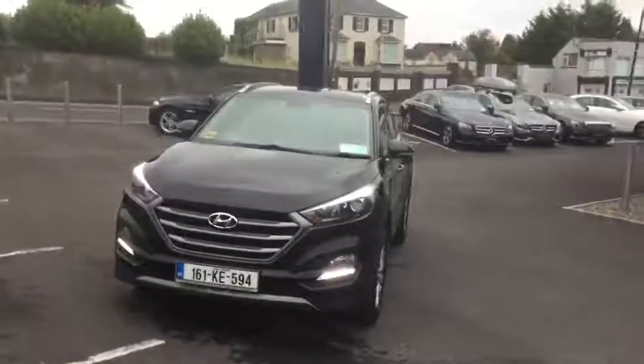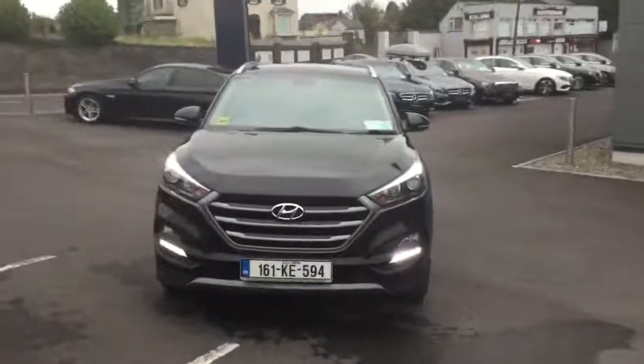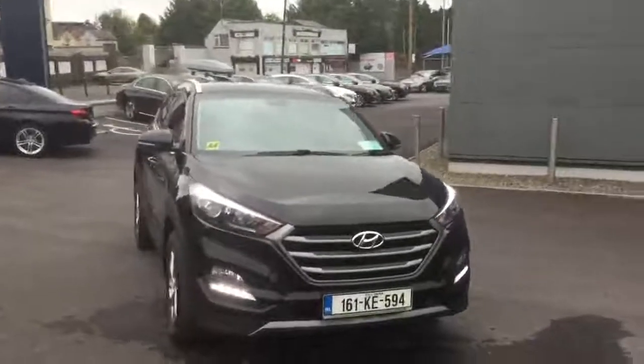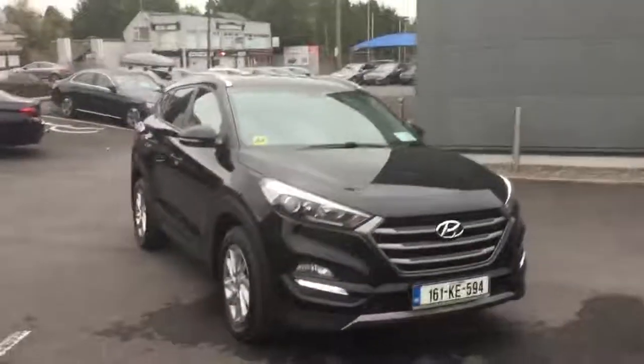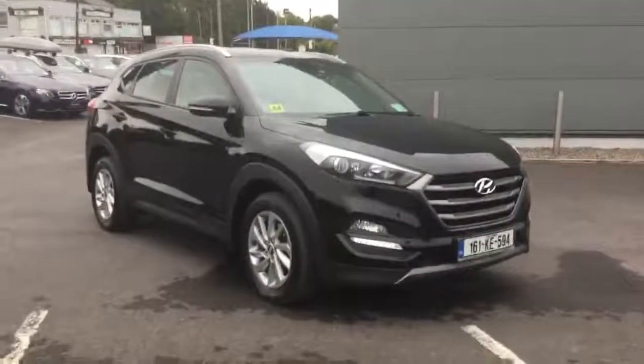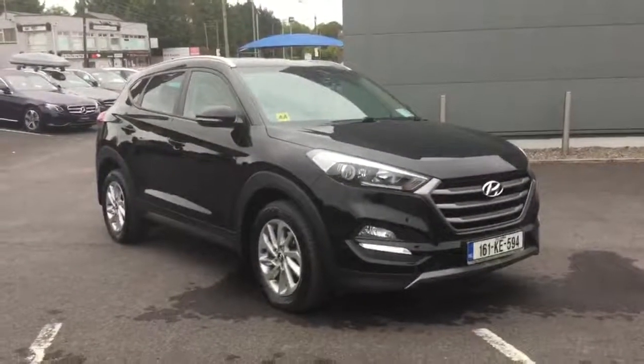We are a main Hyundai, main Honda, and main Mercedes dealer in Kildare town, and there are also garages around Naas, Carlow, and Tullamore. This exact car — we actually sold it brand new to its first owner, and it has a full dealer service history at the garage.